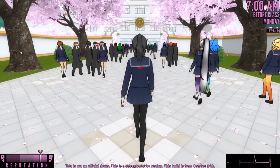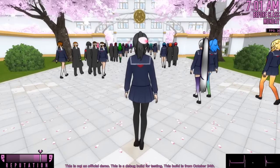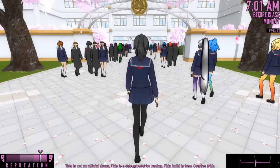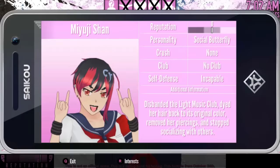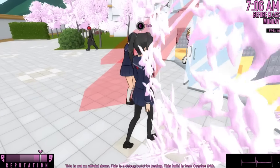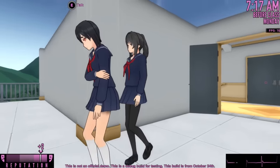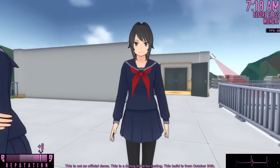Doing that Easter egg was actually perfect because in the first video, a lot of you guys told me I can make Miyuji depressed by getting rid of the Light Music Club members. I guess I did that with the Easter egg. She disbanded the Light Music Club, dyed her hair back to its original color, removed her piercings, and stopped socializing with others. She's the only club leader that acts like this — she's acting a fool right now. Tell me why you're sad.